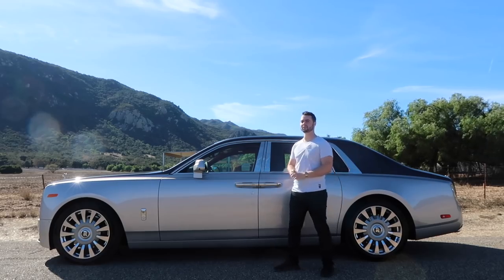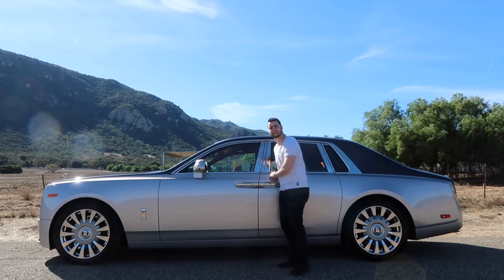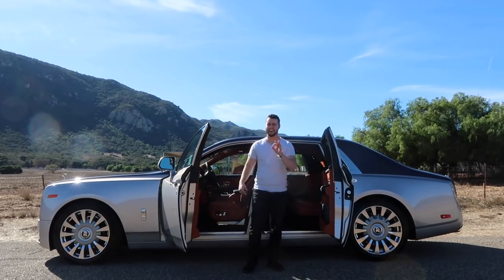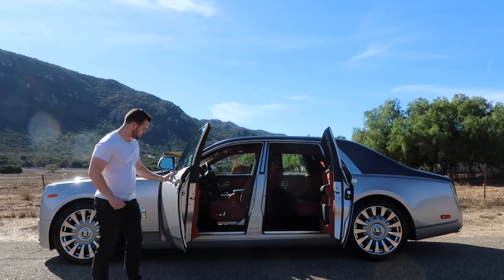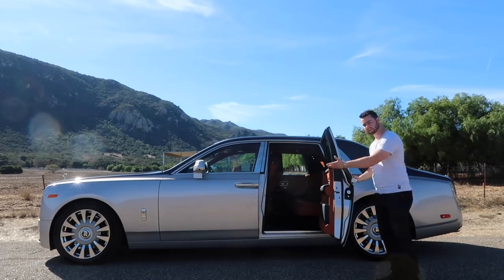Enough about the exterior — let's hop inside. Actually, the suicide doors are way too cool not to show off. And you can now close the doors with the click of a button on the door handle — one click and the door closes itself for you.